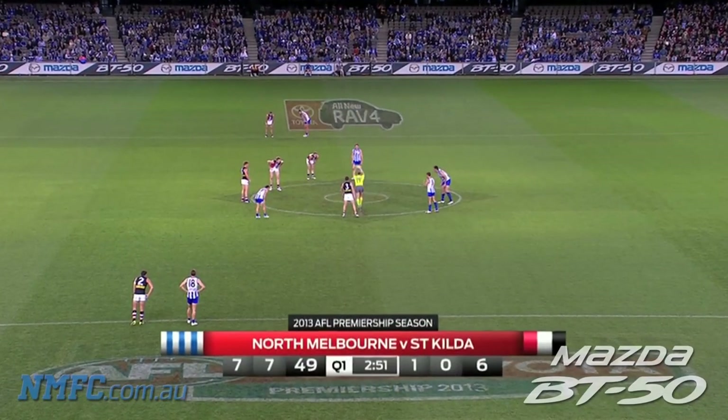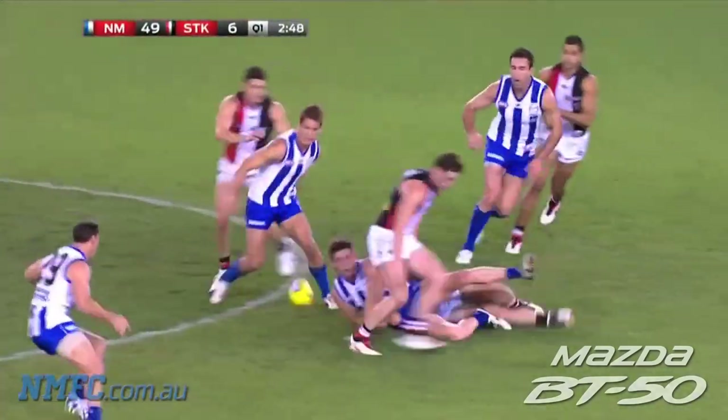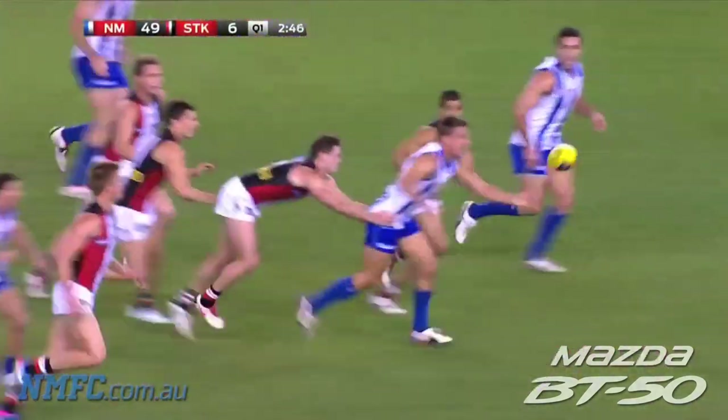On Fox Footy, we'll have the full preview and all the boys in the war room — it's going to be a fantastic night, Monday night on Fox Footy. Make sure you join us.